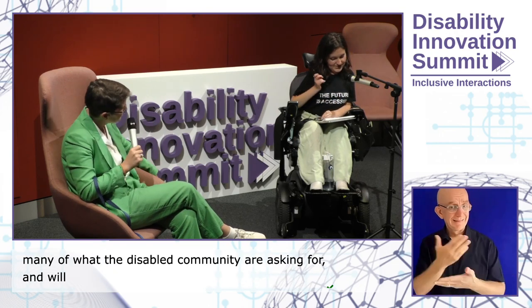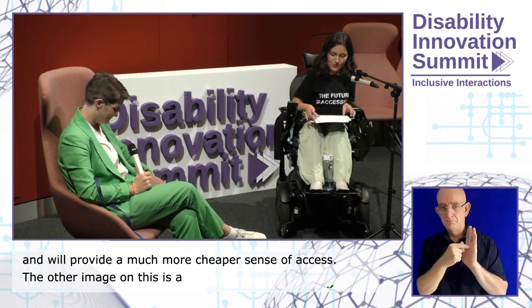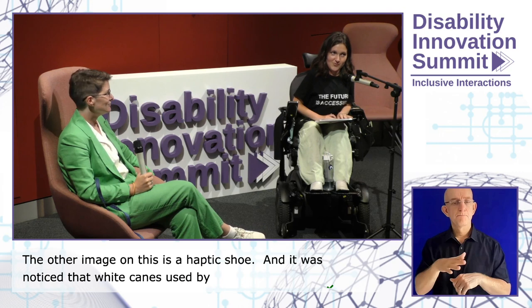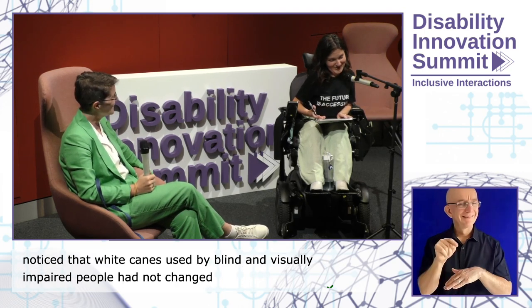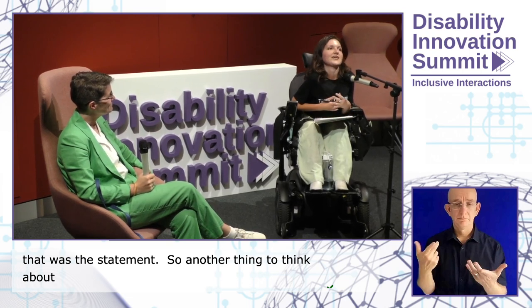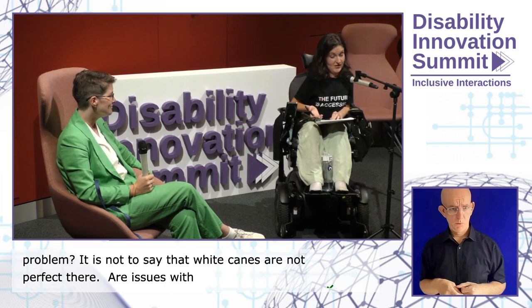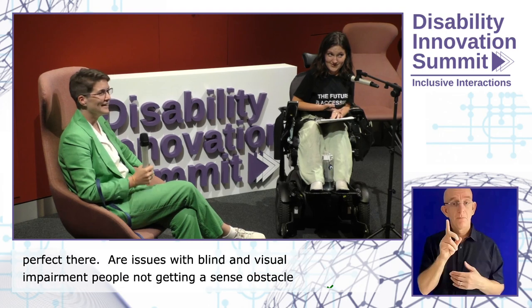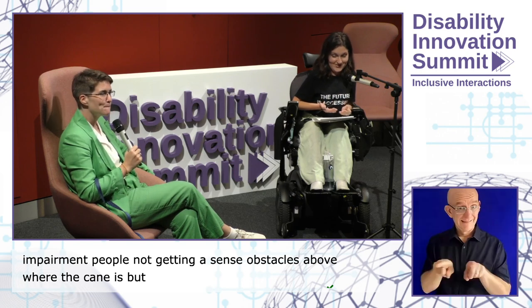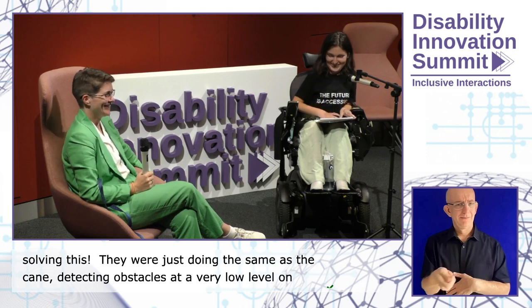The other image on this slide is a haptic shoe. It was created by a company who noticed that white canes used by blind and visually impaired people had not changed very much in 100 years — that was their problem statement. We should be asking: what is the problem you're trying to solve, and has a disabled person told you that they have that problem? The haptic shoes were just doing the same as the cane — detecting obstacles at a very low level — but doing it worse. You had to charge the shoes, sometimes they didn't detect correctly, they didn't fit everyone. They were extremely expensive and never went to market.